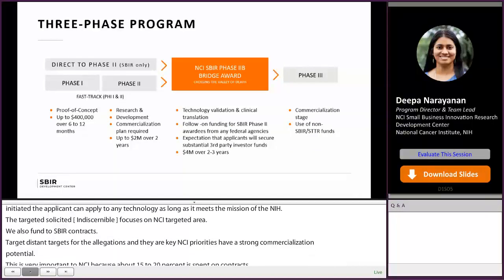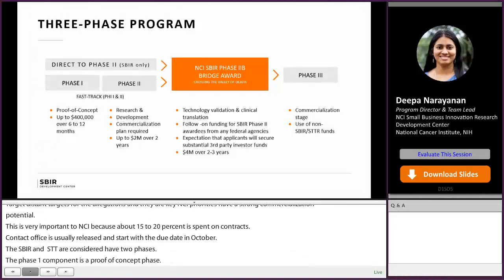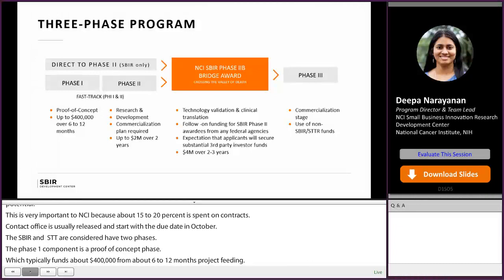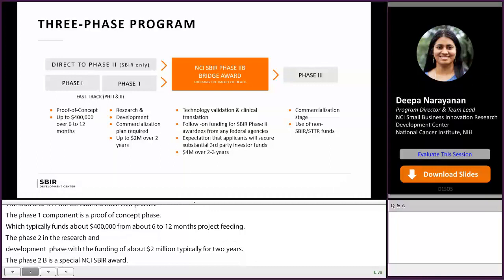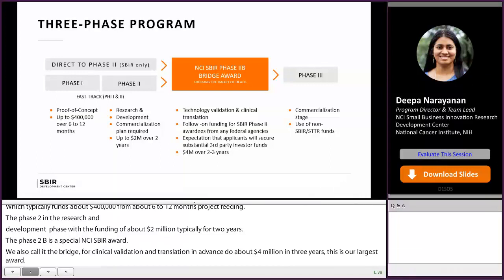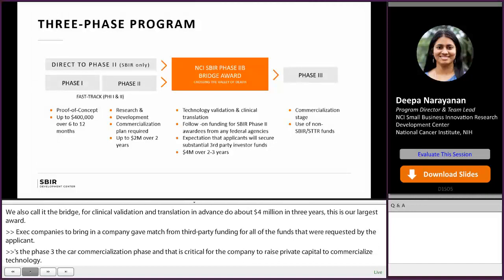The SBIR and STTR are considered to have three phases. Phase one is the proof of concept phase — we typically fund about $400,000 for a 6 to 12 month project period. Phase two is the full research and development phase with funding of about $2 million, typically for two years. There is also the special NCI SBIR award, which we call the bridge, for clinical validation and translation, amounting to about $4 million over three years — our largest award. We expect companies to bring a competitive one-to-one match from third-party funding. Phase three is the commercialization phase, when it is critical for the company to raise private capital. Companies can apply for fast track, submitting both phase one and phase two together, but it is competitive and best attempted only if you have substantial preliminary data.